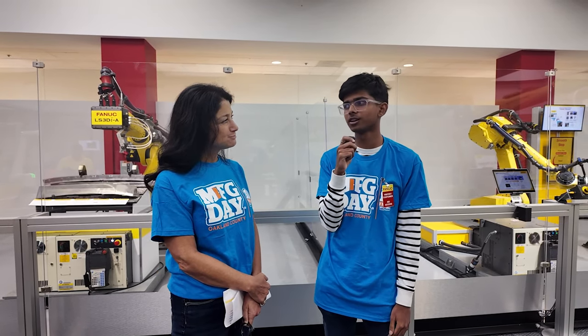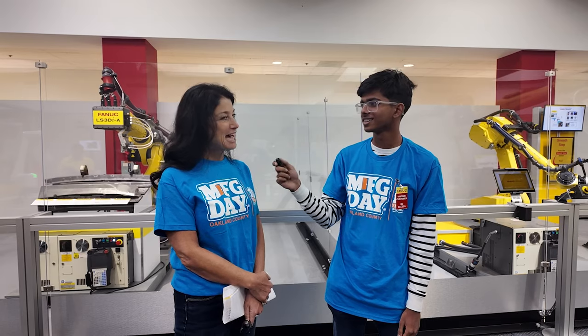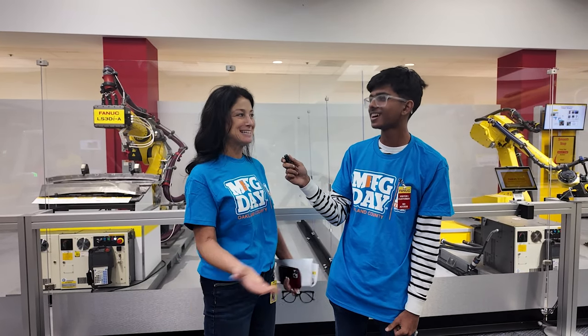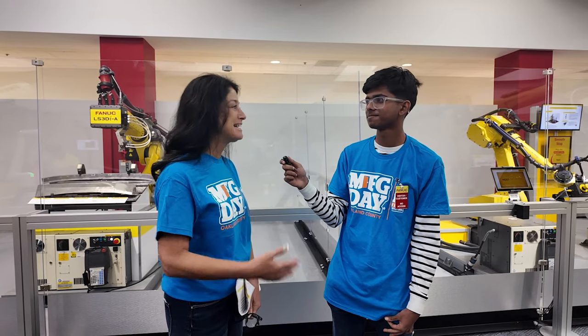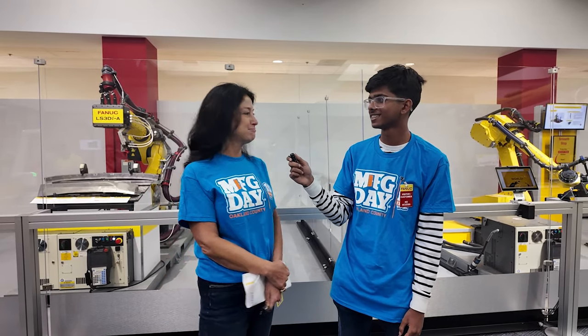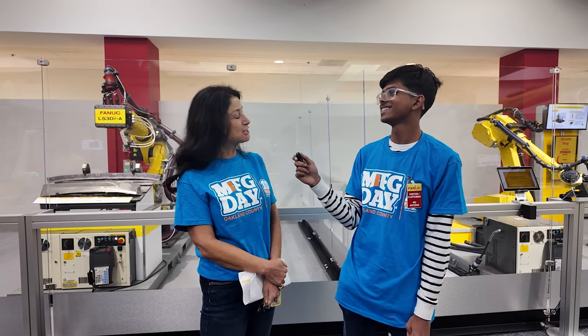What's the most fun part of working at FANUC? I love working with the students. It's great working with young minds — very open to learning new things. I would say that's probably my favorite.